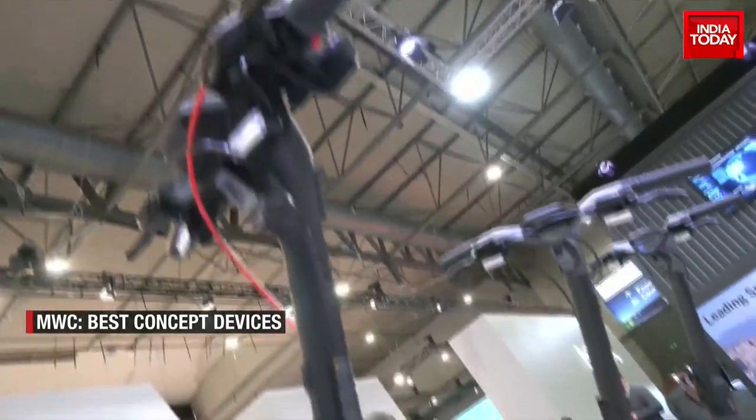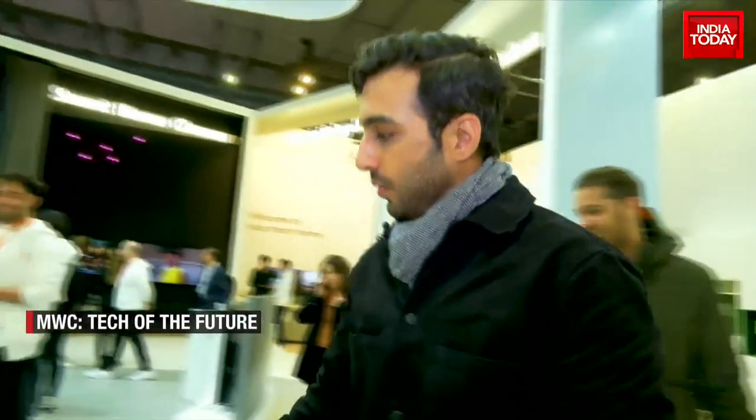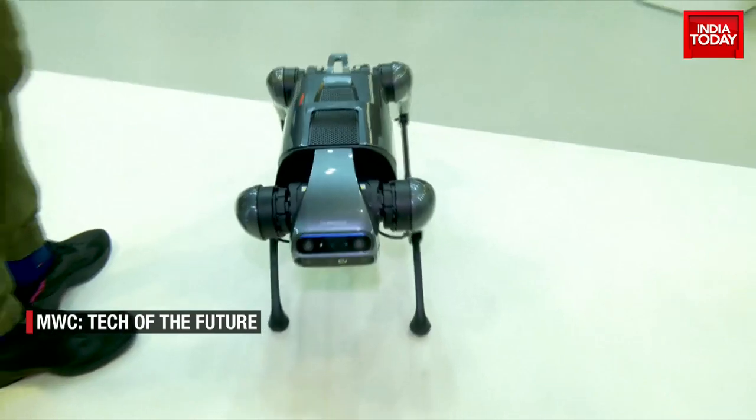This has been one of the show-stopping moments at the Mobile World Congress, and of course my dear friend the CyberDog is saying hello to all the viewers of Tech Today.